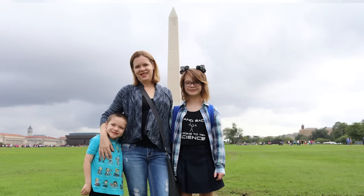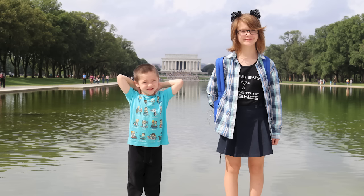Hey everyone, it's Presley from DoctorOfGames.com here, and today we're on the west side of the National Mall. Right in front of us is the Washington Memorial, and right behind us is the Lincoln Memorial, which is really, really cool.